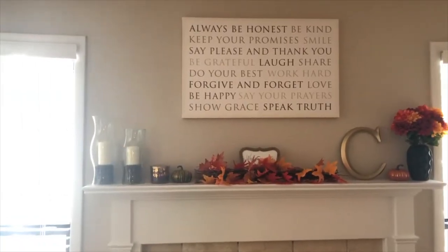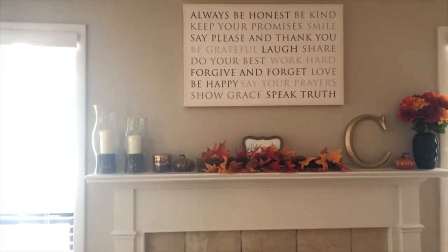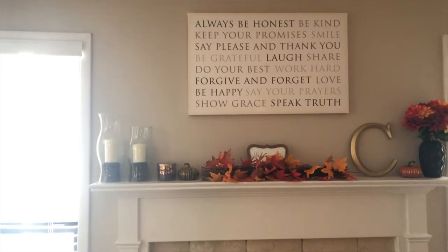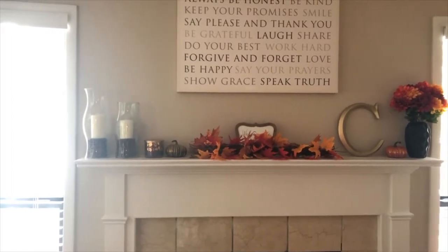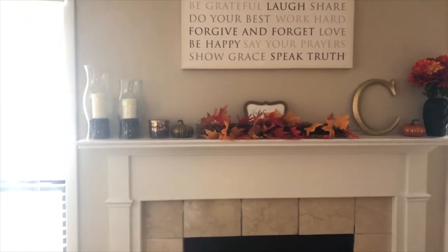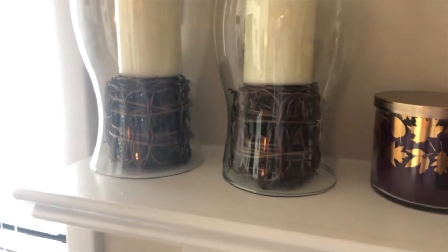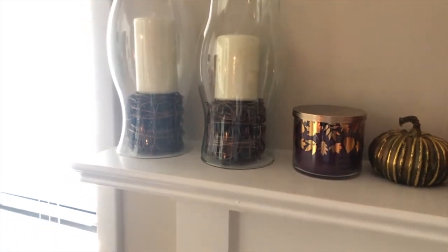My mantle and fireplace area is literally one of my favorite pieces in the whole room. The picture I got this summer is from HomeGoods — I love the sayings on it. I really wanted the mantle to be an eye catcher, so it has a lot of colors, pops, and different dimensions. We have candle holders — I found the covers from Hobby Lobby, the candles are from Walmart, and the stick accents where the candles fit on top are from Michaels.